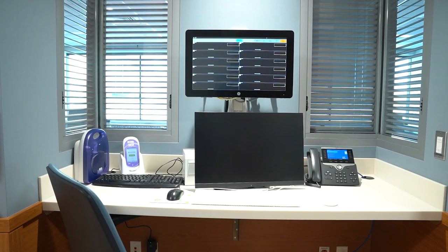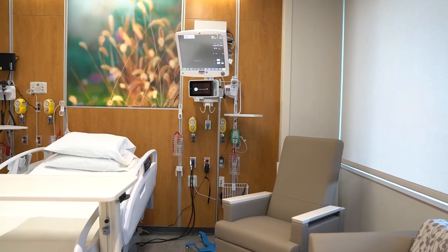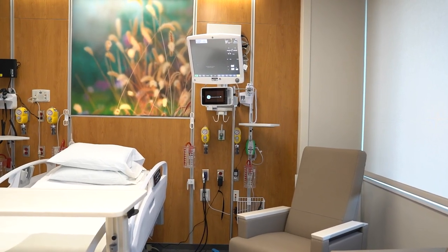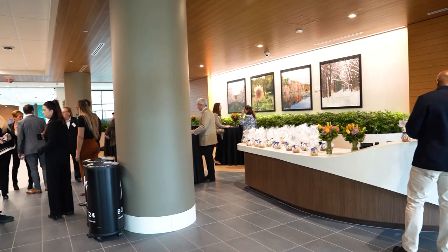Our intensive care beds will increase from 48 to 60. All of our rooms in this tower can be converted to critical care as demand grows. Our newly redesigned north entrance provides an additional access to the hospital. Our new tower connects to the existing hospital via main floor and also two indoor bridges.